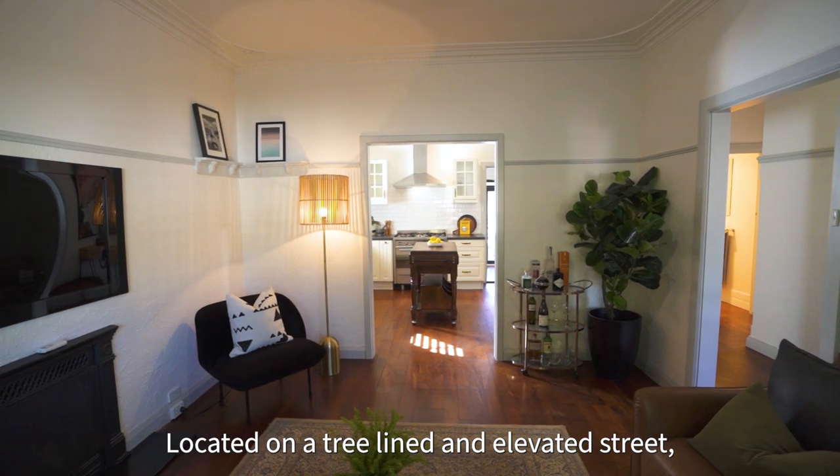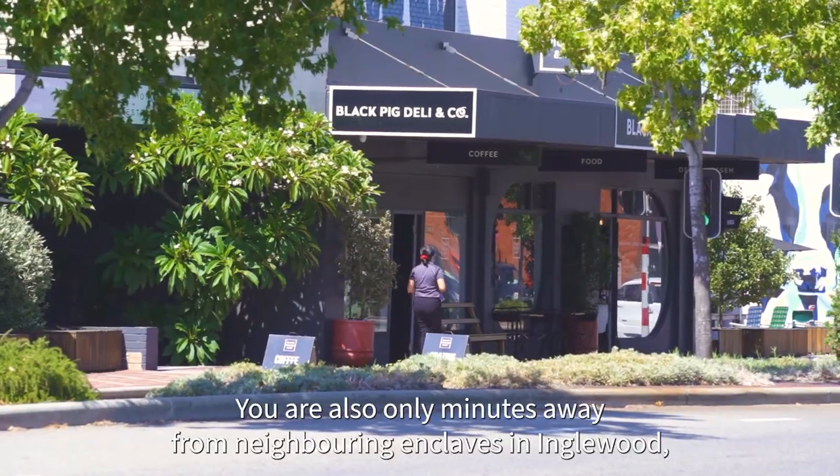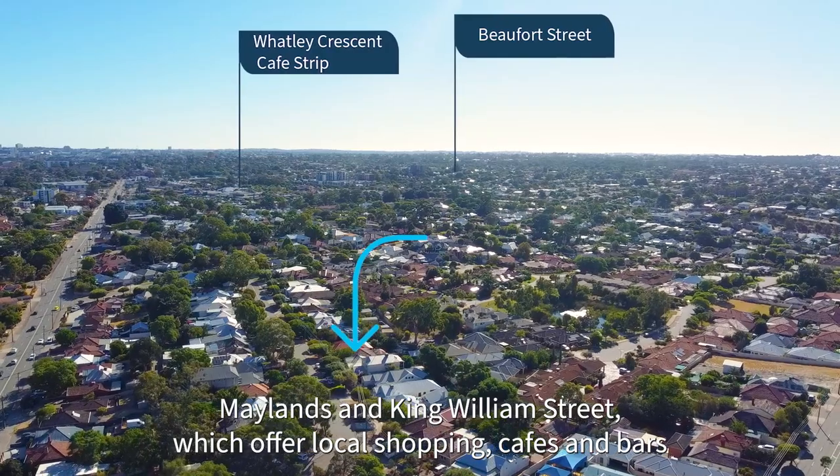Located on a tree-lined and elevated street, you are also only minutes away from neighboring enclaves in Inglewood, Maylands and King William Street, which offer local shopping, cafes and bars.